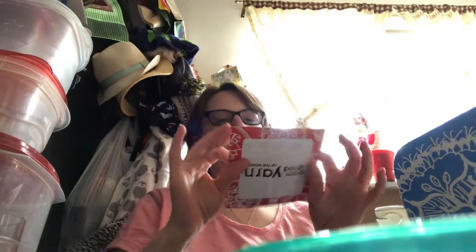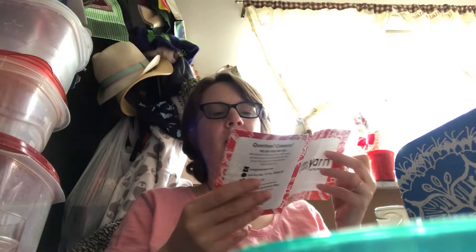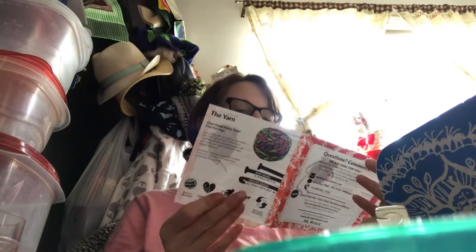I've got my Darn Good Yarn of the month instructions. It says the yarn is the Darn Good Fancy Twist Pink Flamingo — their classic silk yarn gets a new twist. So it's the same silk yarn but with a twist added to it.